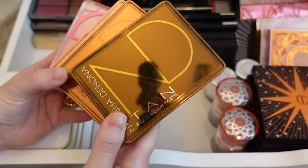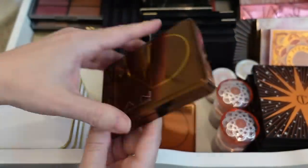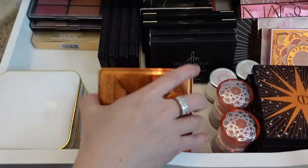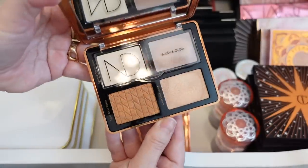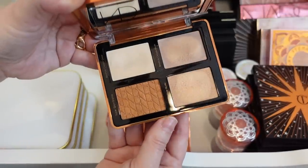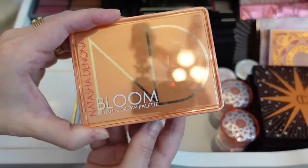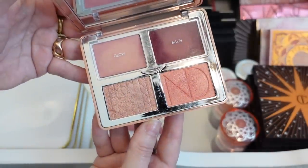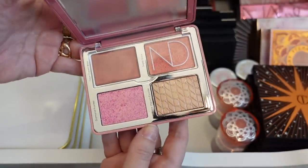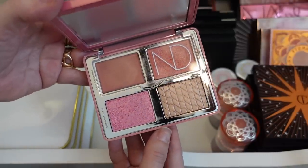I have these Natasha Denona Glow palettes. This one is the Bronze and Glow palette, and I love all of these, so I'm not going to be getting rid of any of these. This is the Bronze Cheek Face Glow palette, this one was the first one she came out with, this one is the Bloom Blush and Glow palette, and then this one is the Love Glow Cheek palette. I think she just came out with a new one that I will be picking up as soon as it's available.